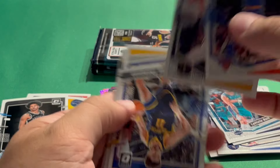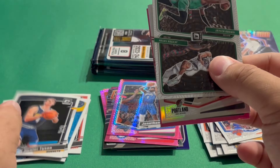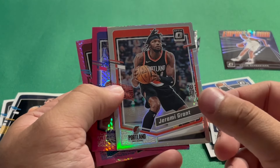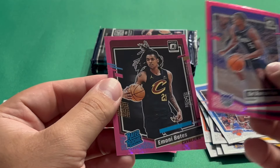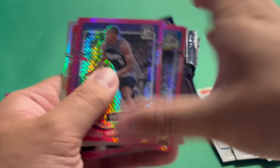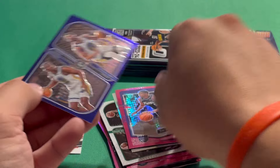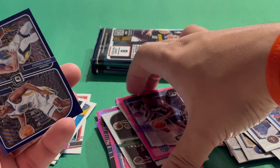Fourth pack: Mitchell Robinson, Christian Brown, Klay Thompson, Hunter Tyson rookie. Then an Optical insert of the Champions — Jaylen Brown and Jayson Tatum. Going back to look at the first Optical I pulled: that one was actually a purple parallel of the Steph and Chris Paul. That one's probably not numbered but it's a nice Steph and Chris Paul purple Optical from the first pack.